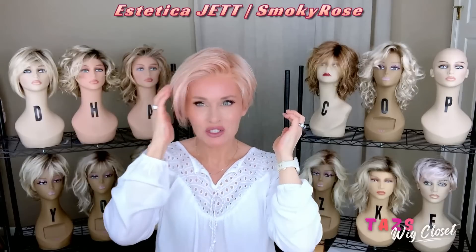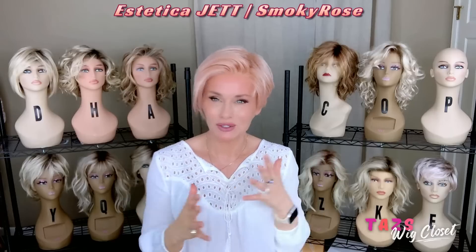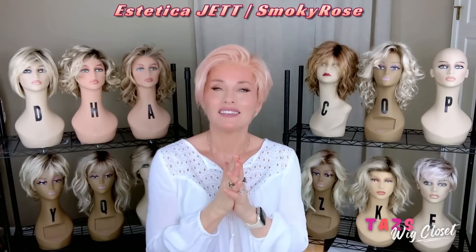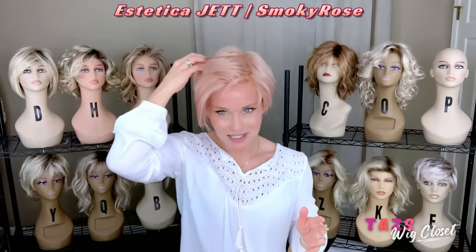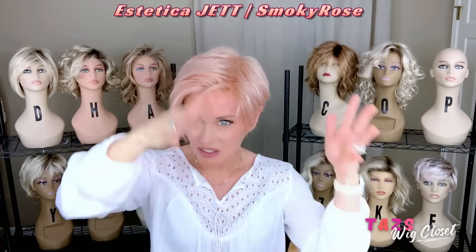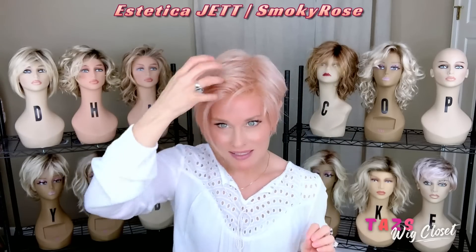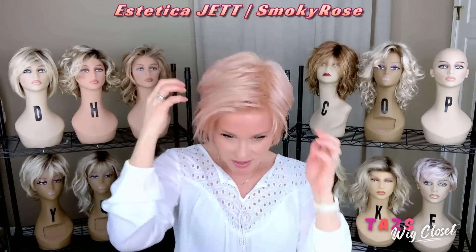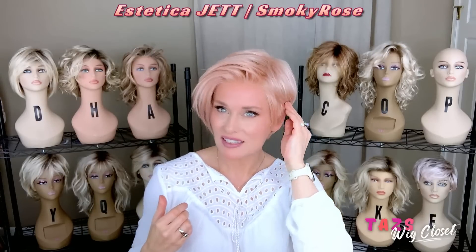We're going to round out these 12 wigs with this cute little fun pixie. It doesn't get any cuter or more fun than Aesthetica's Jet in the color Smokey Rose — just a hint of pink. Jet features a lace front, open top, sides, and back. It's a cute little boy cut with some amazing textured fringe. Love, love, love this style.